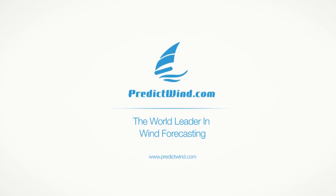To see the benefits of PWC and PWG, head over to predictwind.com and sign up for the free PredictWind forecasts.